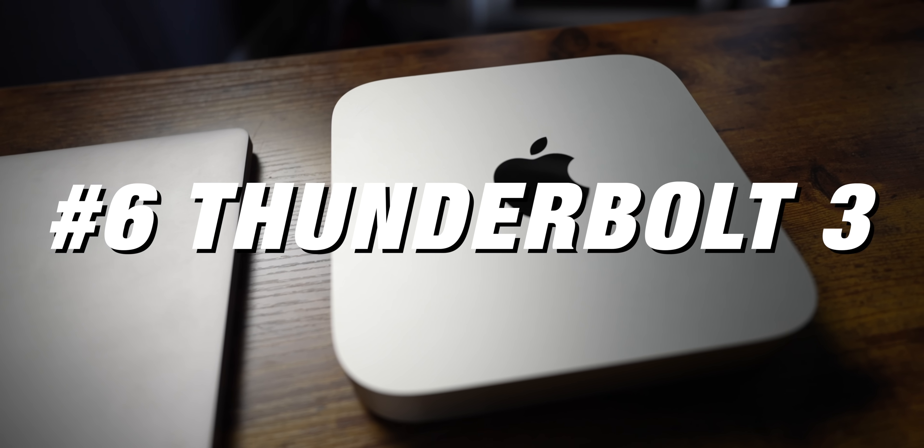Number six is the Thunderbolt 3 ports. You get two on the Mac Mini and two on the MacBook Pro M1. However, with the MacBook Pro 13, one port is used for power, so you end up needing dongles. The Mac Mini has all your ports in the back, so I use one Thunderbolt 3 for an SSD and get super fast readout — you don't really need internal storage because Thunderbolt 3 is so fast. I use the second Thunderbolt 3 for my other monitor, and for most people, two Thunderbolt 3s is more than enough.